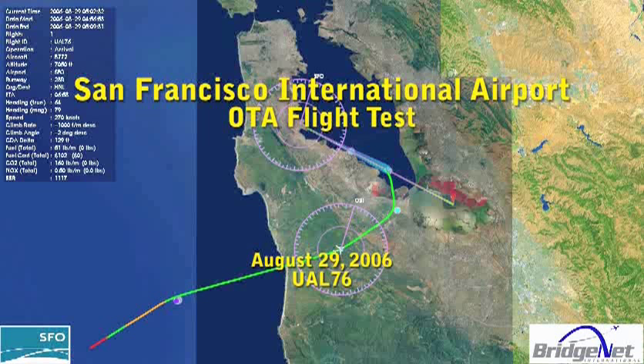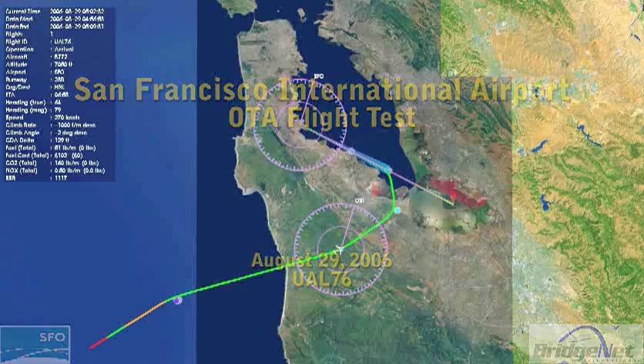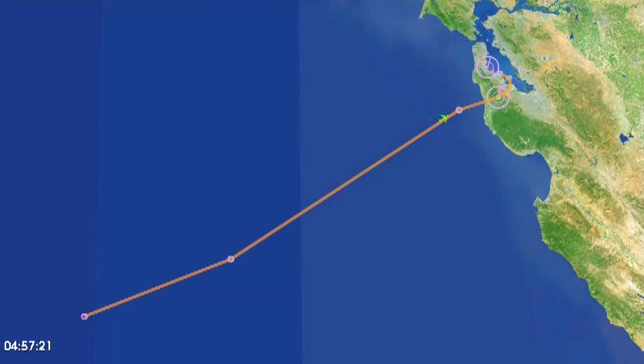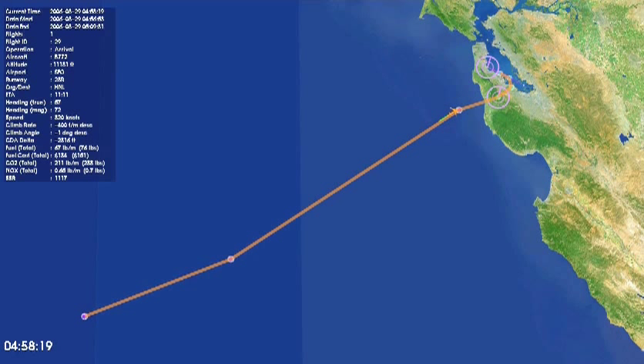Tailored Arrivals is a next-generation air traffic control concept being supported by technology under development within NASA's Aviation Systems Division. The goal of Tailored Arrivals is to allow aircraft to fly a continuous gliding descent at very low engine power from cruise altitude to the runway, thereby minimizing fuel consumption, environmental emissions, and noise pollution.